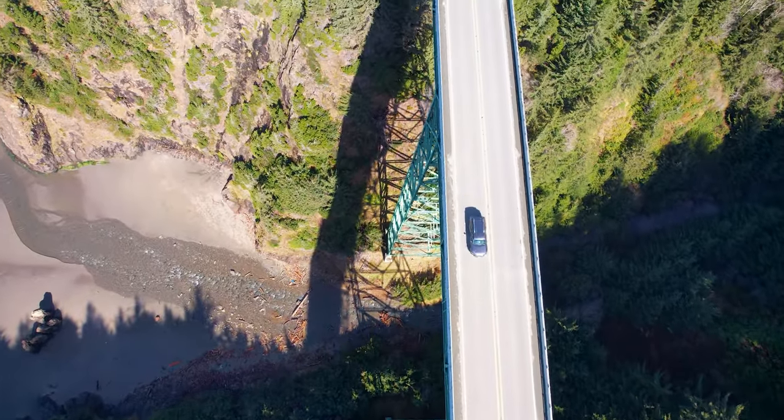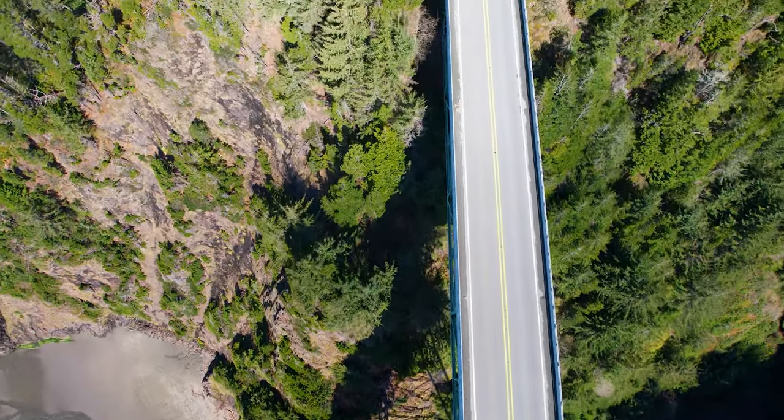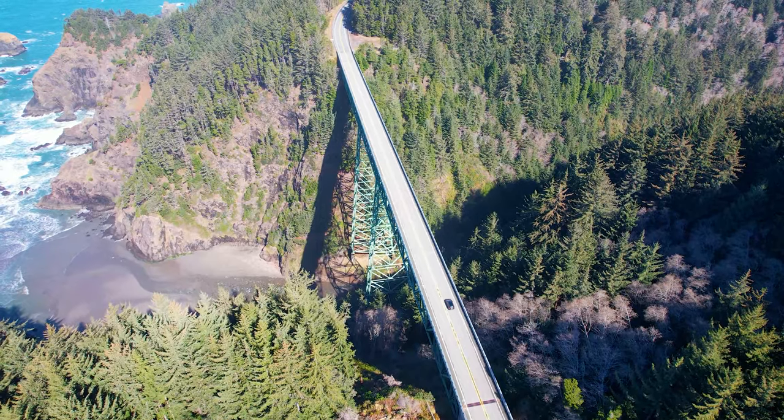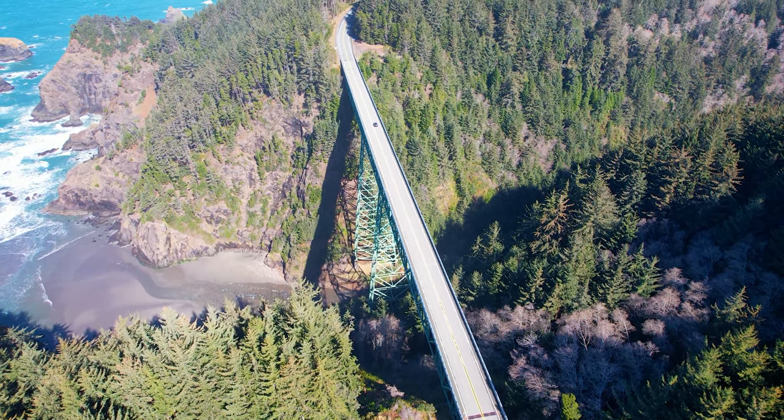When traveling the bridge, you can hardly appreciate what an impressive structure it is. The bridge is most well known for being the tallest bridge in Oregon, at 345 feet.